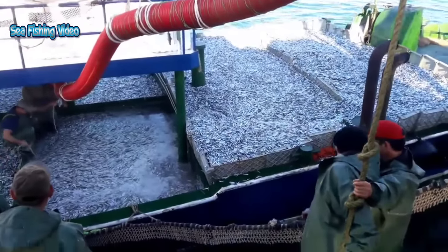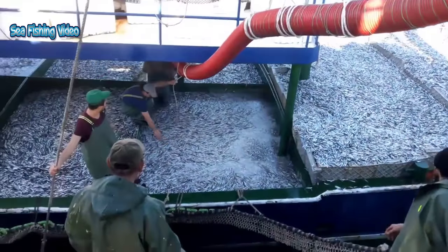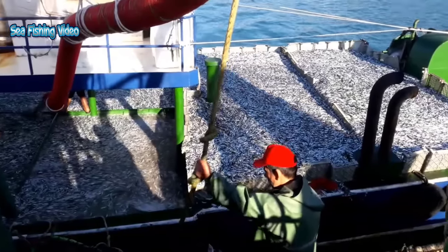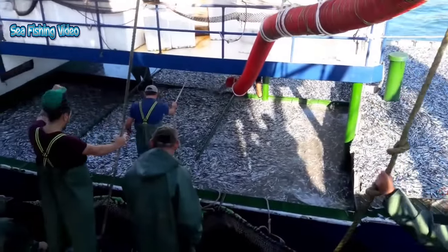In 2021 in the United States, commercial landings of northern anchovy totaled 6.6 million pounds and were valued at $400,000, according to the NOAA Fisheries Commercial Fishing Landings Database.